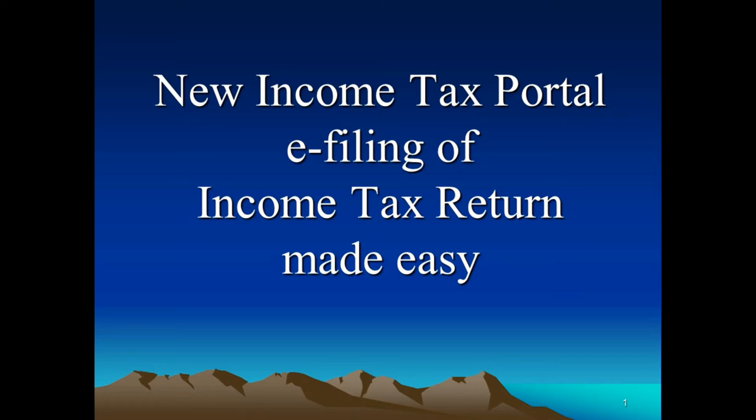Friends, once again you are welcome to my YouTube channel. Today's topic is the new income tax portal for e-filing of income tax returns, which has been made easy with the new notification issued by the Income Tax Department, Government of India. Now one can file the income tax return very easily.